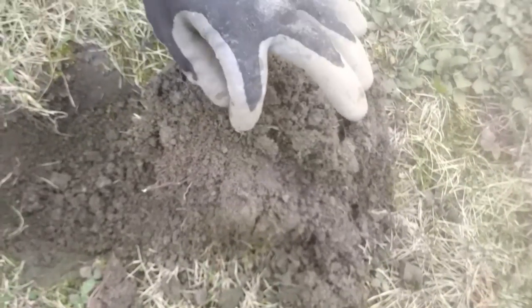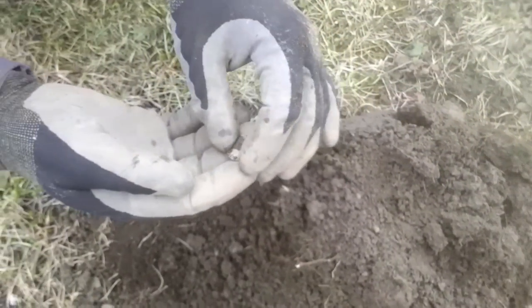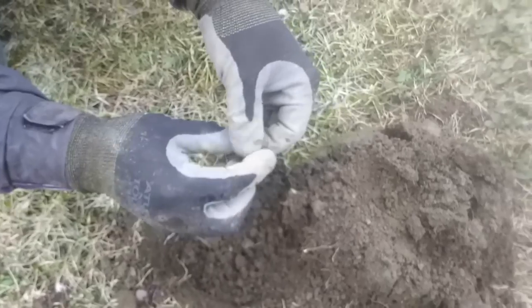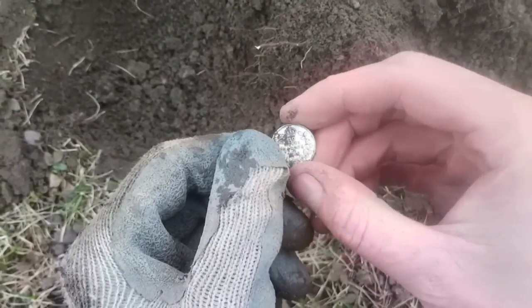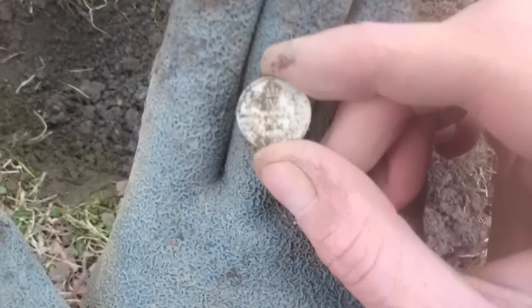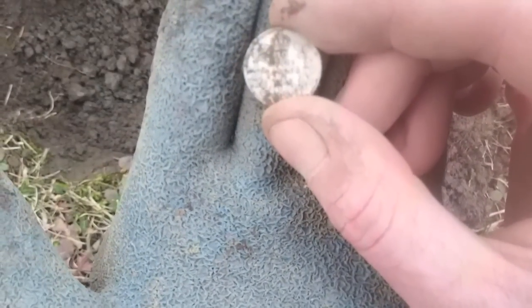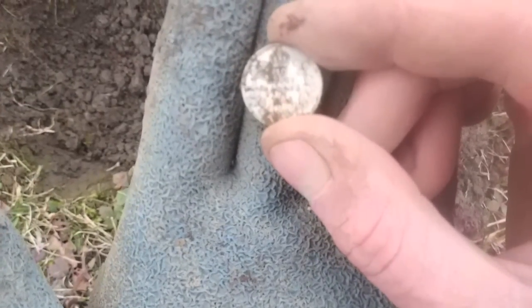Okay guys, we are continuing day one of our silver trip and I am staring at an empty hole. Bingo. Let's take a look at that bad boy. Don't wipe it. Oh, that's an oldie. That's a 1916 — 1916 Canadian dime. How's that for awesome. Wow. This guy's gonna move here soon I think. See you on the next one.